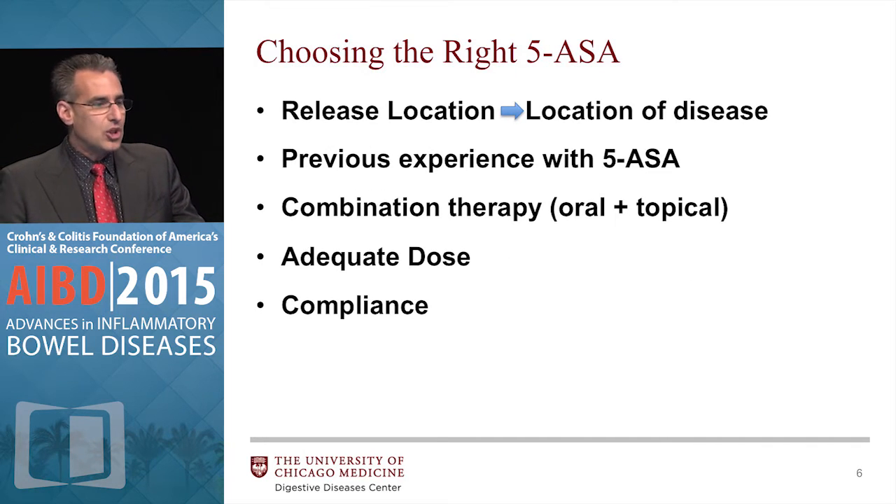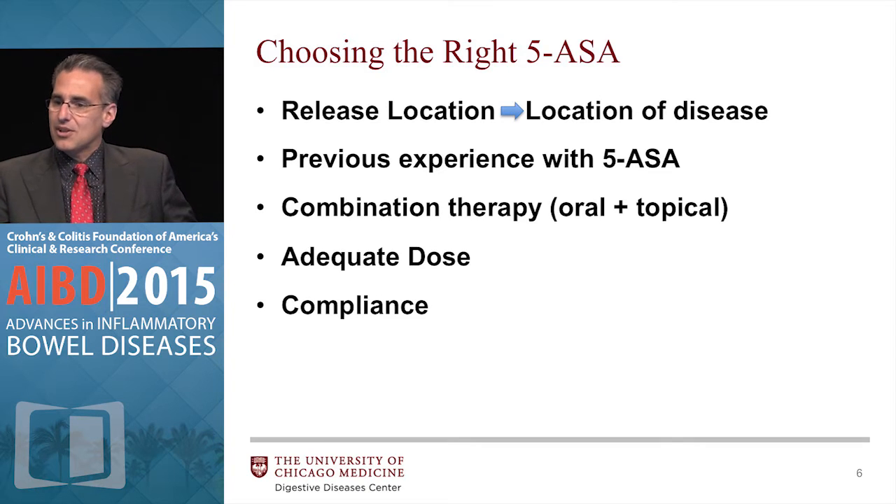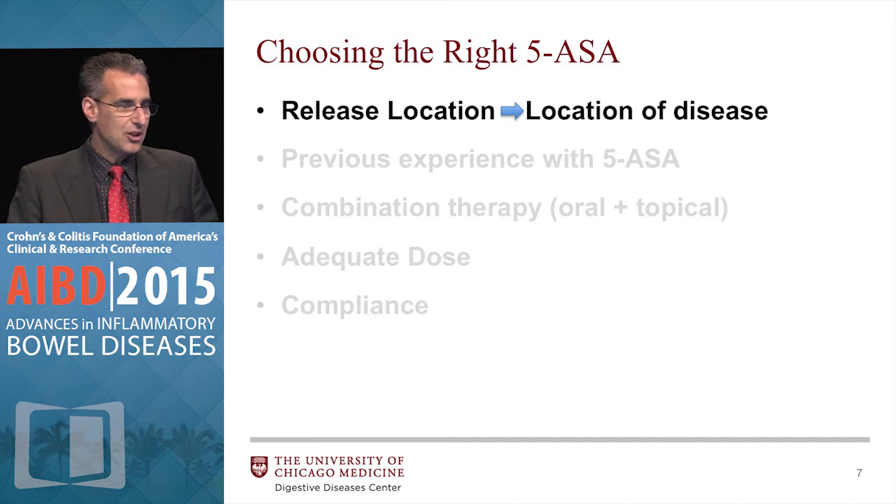So what do you need to know about choosing the right mesalamine? Know where they release, know if the patient's had them before, combination therapy, adequate dose, and compliance. We're going to go through each of those.